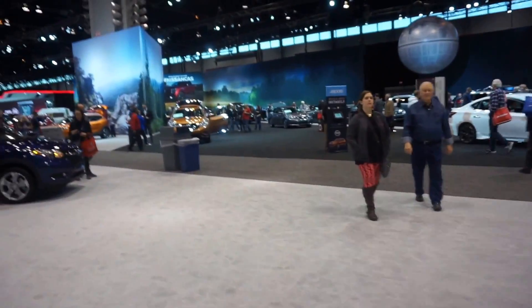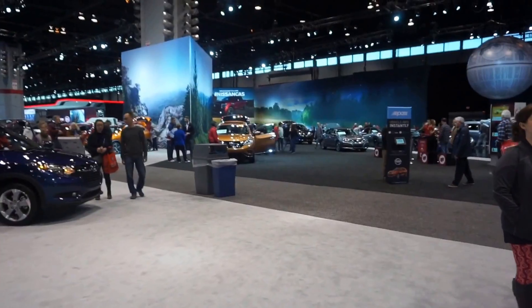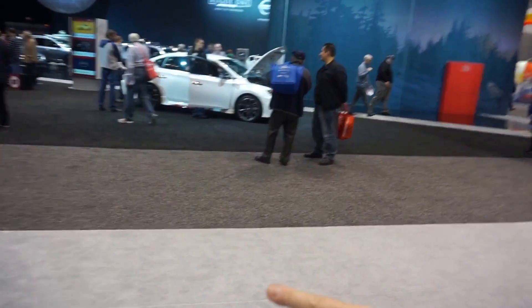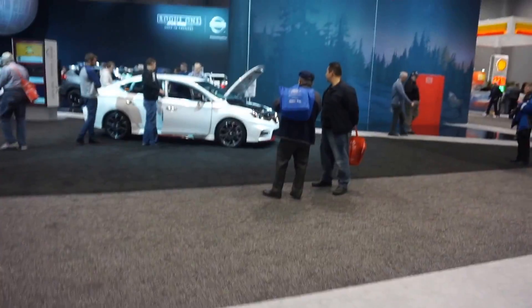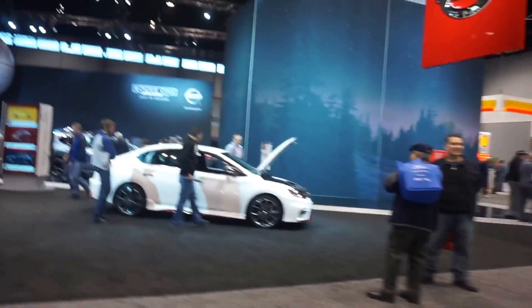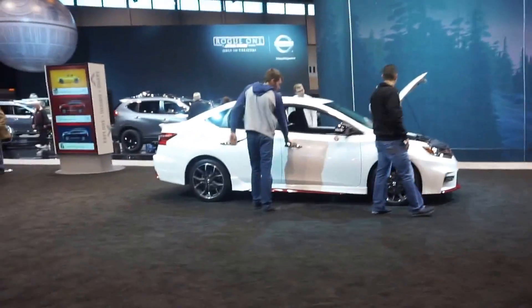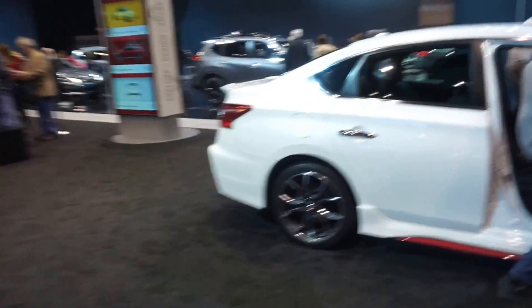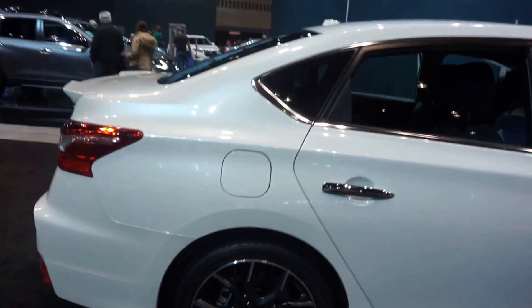I want to check out that one — I think it's the Rogue Sport. It's bigger than the Juke but smaller than the Rogue. Do we want to start here first? What is this — is that an Altima or a Sentra Nismo? What is it?